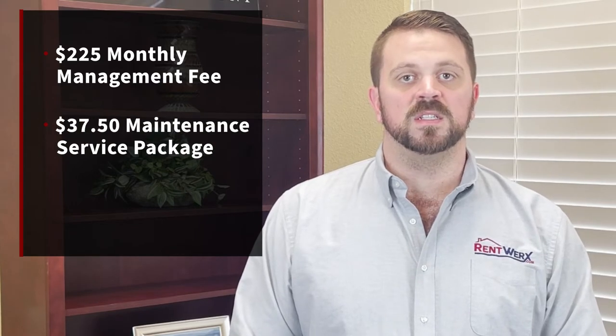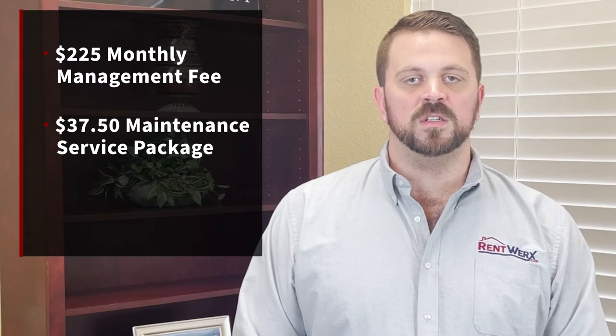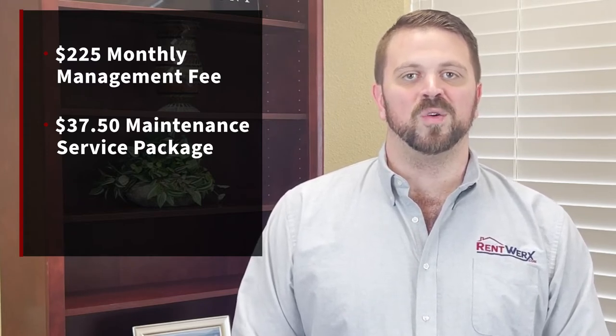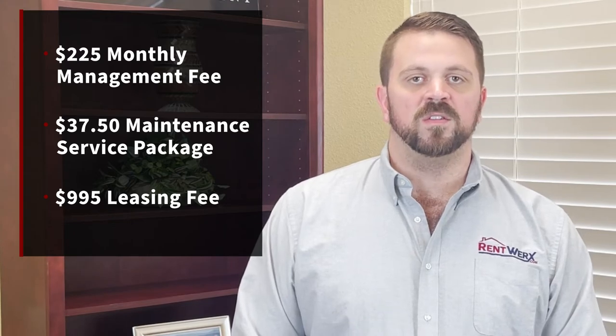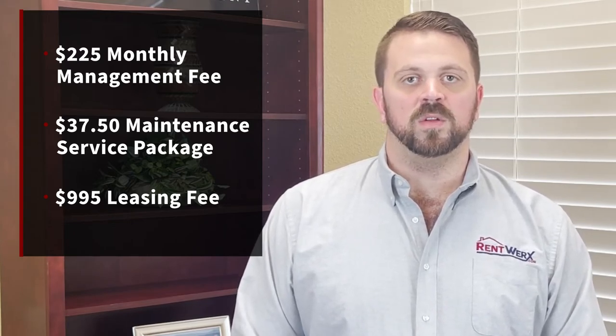It starts with your $225 management fee and our monthly $37.50 maintenance service package — our money-saving feature designed to split up all the expenses that an owner would incur over the course of a year into each month. This plan has a $995 leasing fee that covers the $300 Realtors Commission to pay the realtor that helps us find a tenant for your property.